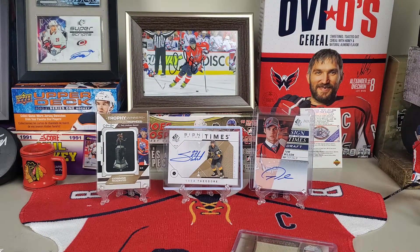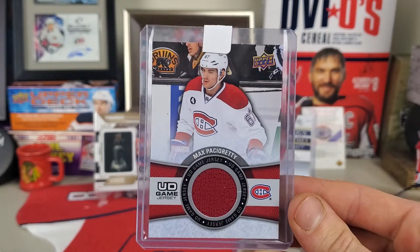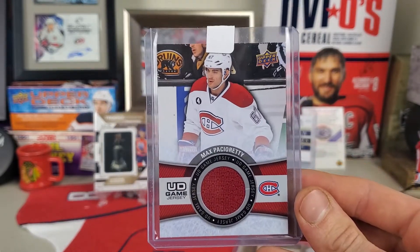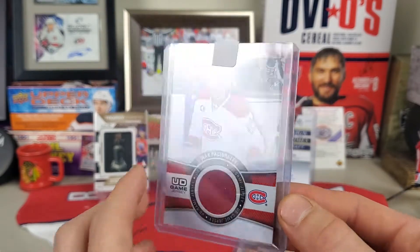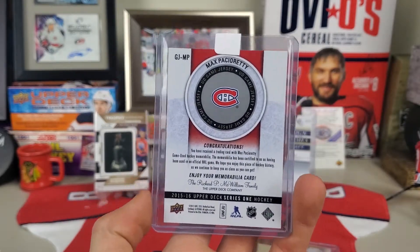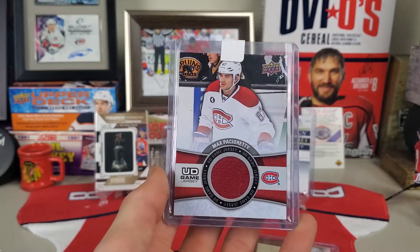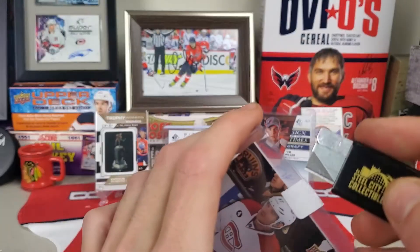We now have a Max Pacioretty card. It's from when he was on the Canadiens, but him being a new player to the team, I don't believe he has any Golden Knights cards yet. I'm super happy he is on the Knights — he's a great addition, helps the team out a lot, scores a lot of points and gets a lot of goals.